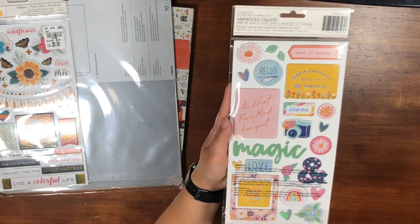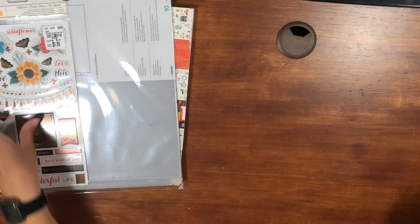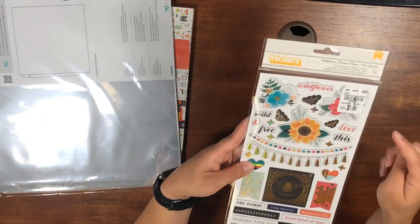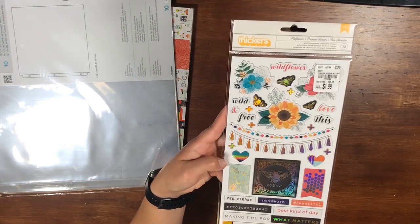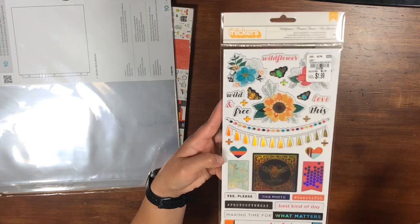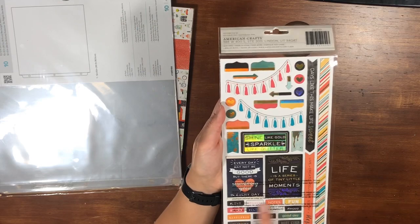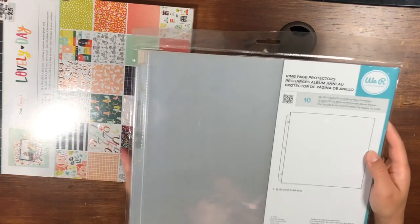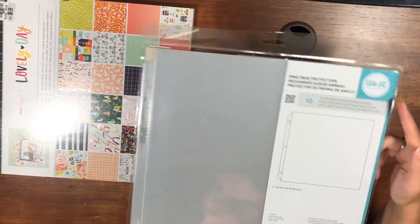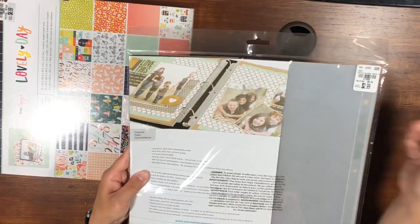This one is called Wildflower — I believe it's a Vicky Bootin collection — $1.99. You get sayings, some flowers, border strips, and smaller phrase stickers. Very cute. And then here are We R Memory Keepers page protectors — you get ten 12 by 12 page protectors for $2.99.